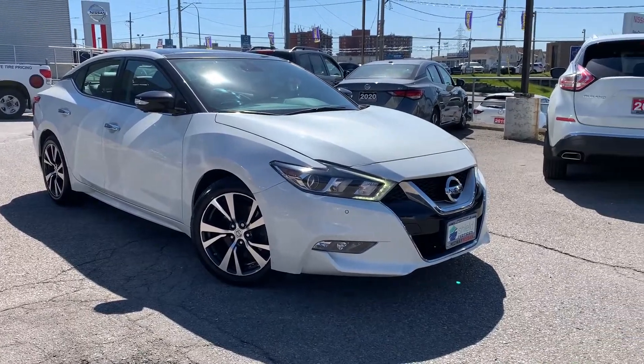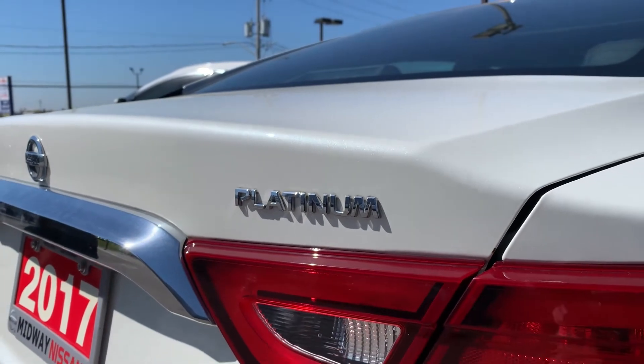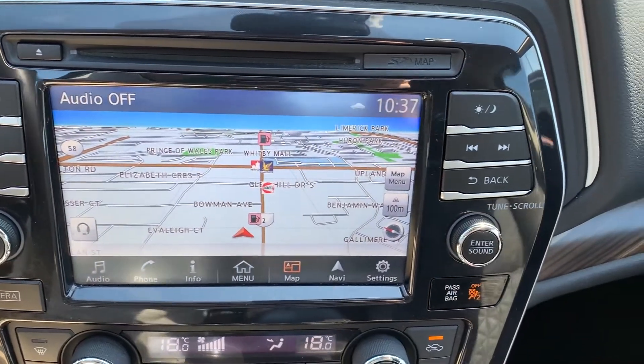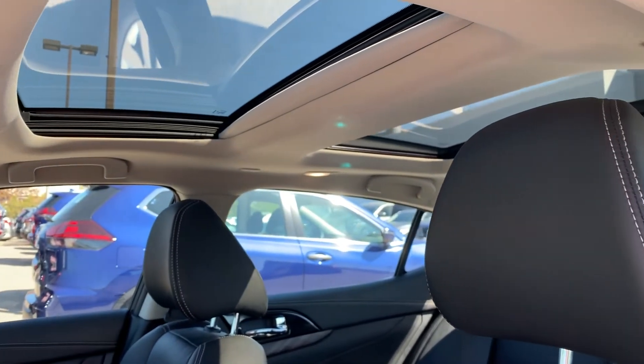Here at Midway Nissan, we have a used 2017 Nissan Maxima Platinum. This vehicle features hands-free calling and cruise control located on the steering wheel, rear backup camera, built-in navigation located in the center console, dual climate controls, a sun and moon roof, and many more fantastic features.